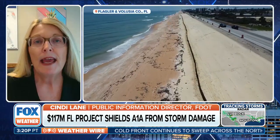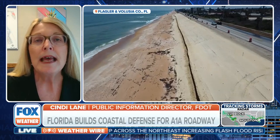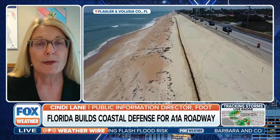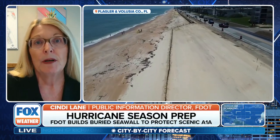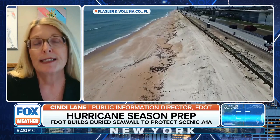We do have some history in this. We installed a secant wall — a buried seawall — a little bit north of these two projects about nine years ago, and it has held up really well through all of the storms. When a storm comes in, it can expose the wall — some of the sand in front of it washes away — but it protects the highway, protects A1A. Then we just come back in, put more sand in, and reconstruct the dune again so that you don't see it.